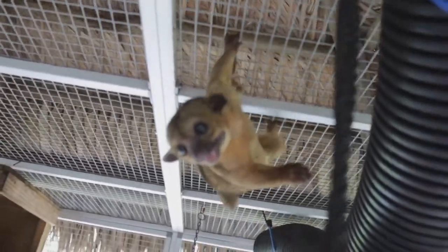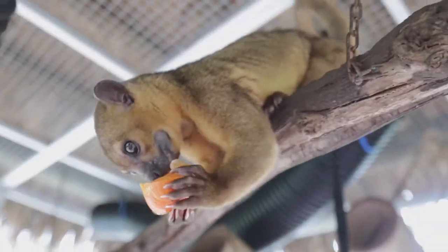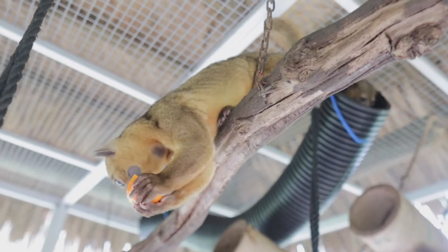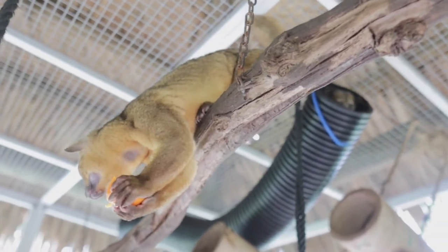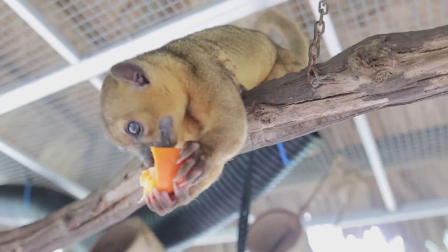But they actually are related to raccoons and coatimundis. That's Kiwi — he was our first guy that we got, an owner-surrendered pet. And then Rufio, the one behind him in the tunnel, was actually found running around someone's backyard right here in Central Florida. So that is definitely not where they belong.